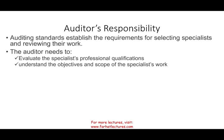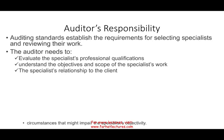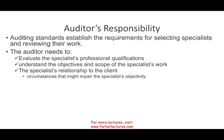You also need to be aware of any relationship between the client and the specialist, especially if the specialist is hired by the client. You have to be aware of this because it might impair the specialist's objectivity and, by default, independence. We have to remember that independence could be impaired in this area, so we have to be careful.